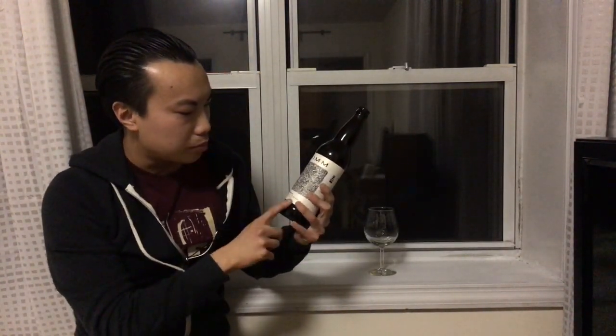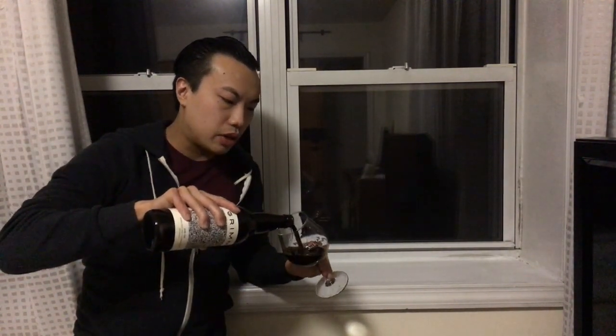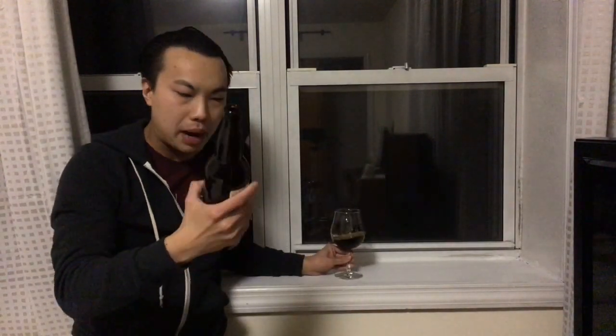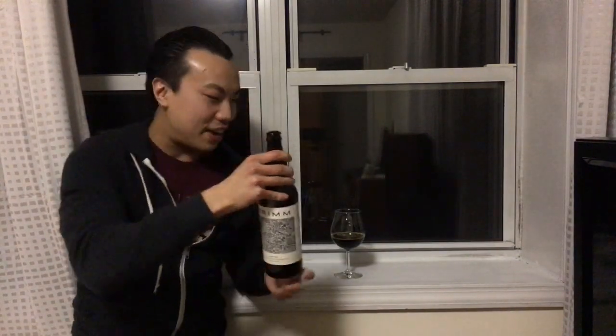This is an Imperial Stout aged in bourbon barrels with vanilla. This is actually a different beer than their Double Negative, their famous Imperial Stout. They decided to change the base beer, creating a beer specifically for barrels. And this beer clocks in at 13.5 percent.